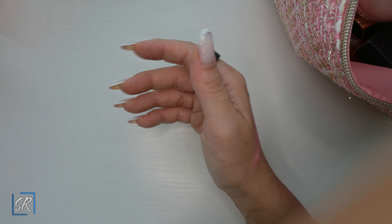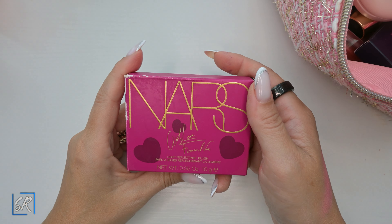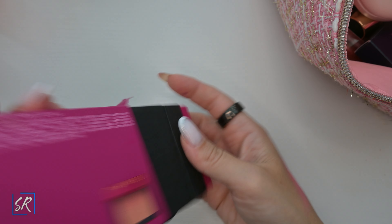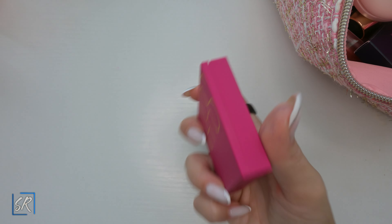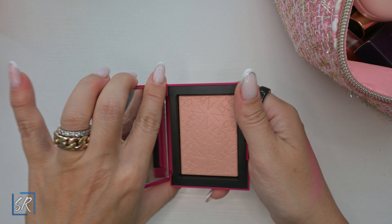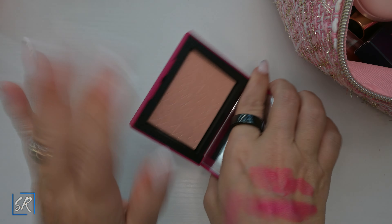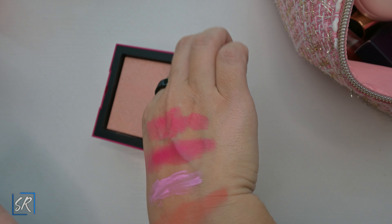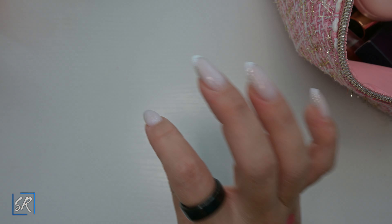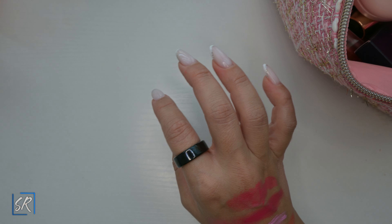I got the NARS blush in Sex Appeal. The packaging is amazeballs. The color itself is bleh — it's more of a highlighter on me, so calling it a blush, I don't know. I'm not a fan and would not repurchase, but I am a sucker for packaging and this hot pink is amazing. Do not run out and buy it.